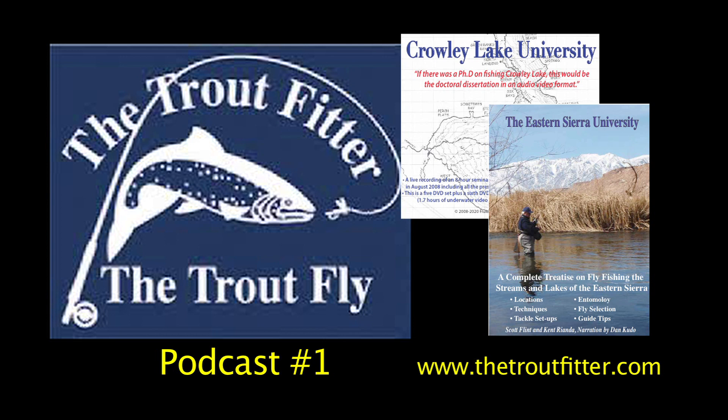Fish can actually gain maybe a half an inch in length during the winter versus losing weight or just holding their own — so that's a good deal. The only two lakes really side by side in how their aquatics work would be Bridgeport Reservoir and Crowley Lake. Those two are pretty much the same — same chironomids, same brown trout, pretty much the same fish in both locations. They fish pretty much identically. Everything else is more high mountain lakes dropping off.